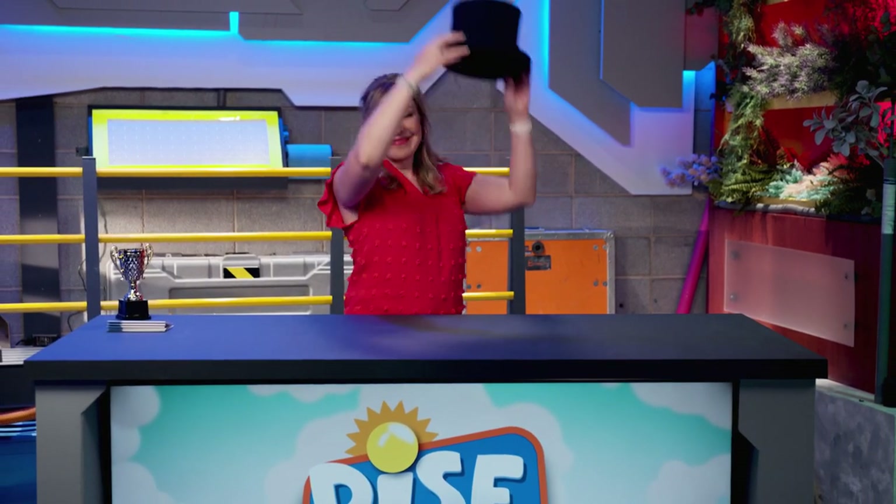Okay, that's all for today. I hope you enjoyed our awards ceremony and that the review helps you remember important facts about quadrilaterals. I hope that you have an amazing day. I'll see you next time on Rise and Shine. Bye!